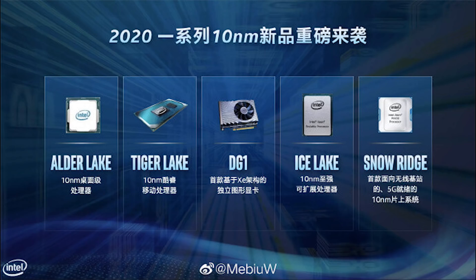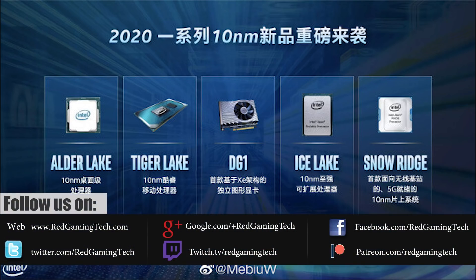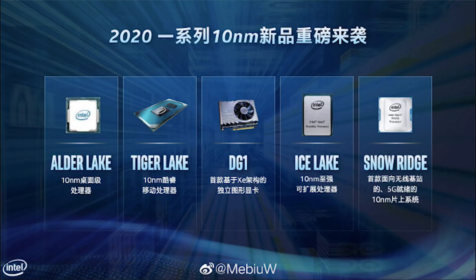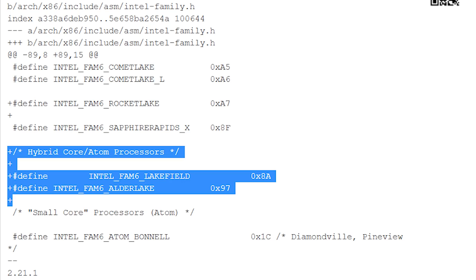We have here an article which was discovered by Videocards.com from the Mail Archive — you can find the Videocards article linked below. We see a confirmation that Intel's Alder Lake will feature big and small core architecture, and the small cores are actually going to be a derivative of Atom, at least from what we can tell. This is a comment made by an Intel employee, which you can see on screen, and it shows hybrid core Atom processors — define Intel FAM6 Lakefield 0x8a — and underneath, Intel FAM6 Alder Lake 0x97.